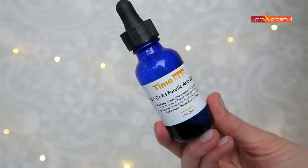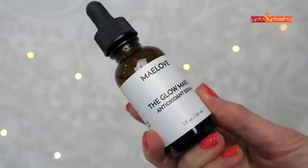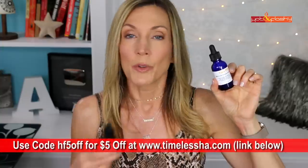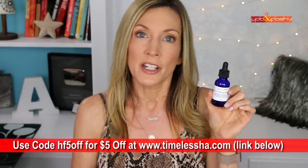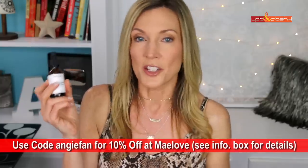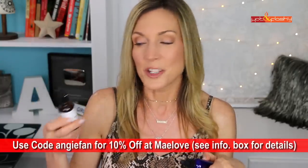Vitamin C serums can be used morning or evening. I use my retinoid at night, so I switch my vitamin C to the morning. The first one is my Timeless 20% CE Ferulic Acid Serum — it has 20% vitamin C in L-ascorbic acid form. The next one is Mad Hippie The Glow Maker with 15% vitamin C, also L-ascorbic acid. With my discount code you can get it for about $20, split into two smaller bottles keeping one in the fridge, making it last five months — about four dollars a month.